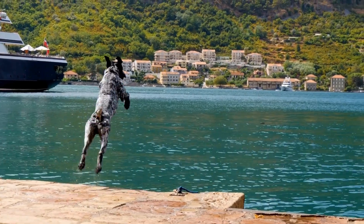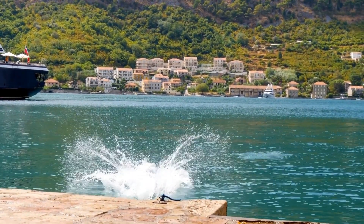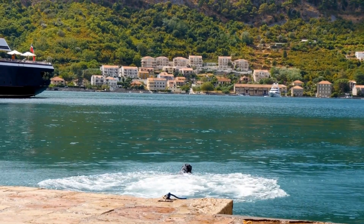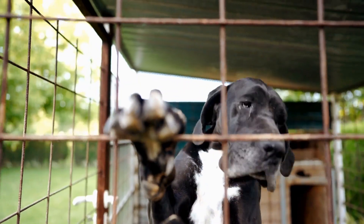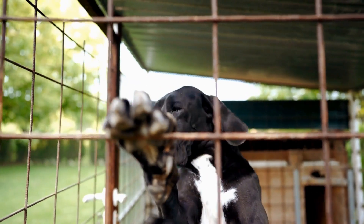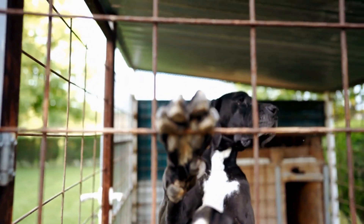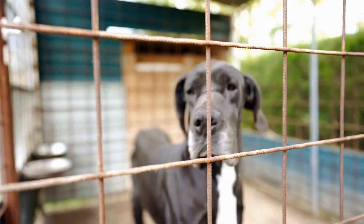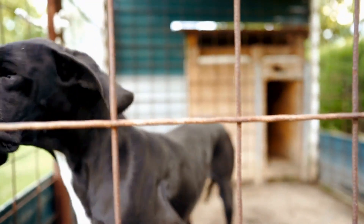Traveling with your Great Dane can be a fun and exciting experience, but it's important to prioritize their safety during car journeys. Great Danes are large, powerful dogs that require extra precautions to ensure their comfort and security while on the road. In this article, we will discuss some essential tips for keeping your Great Dane safe during car travel.